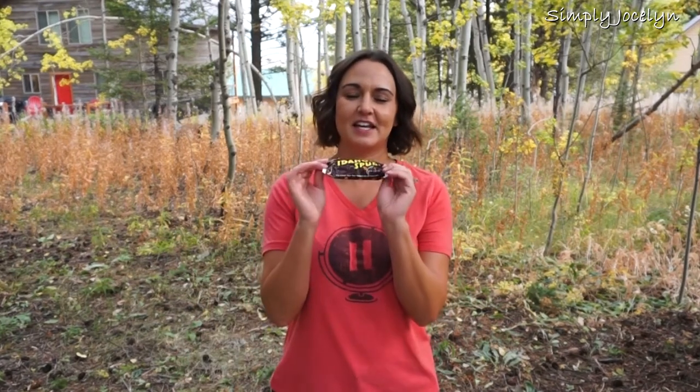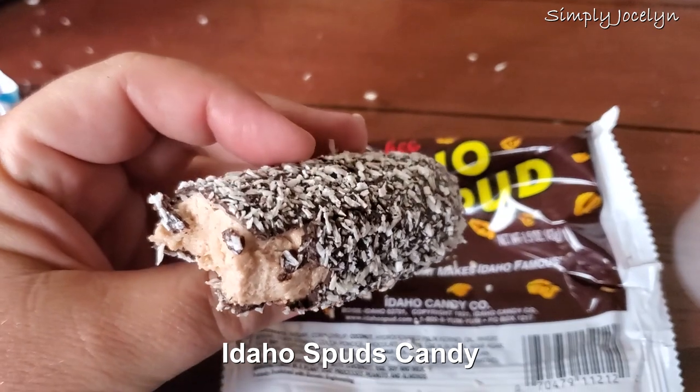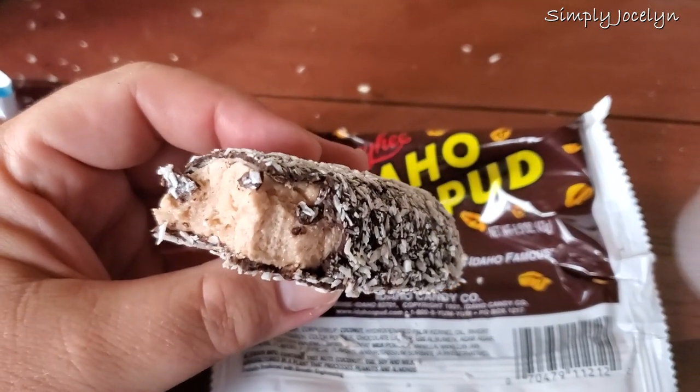They also have these wonderful little treats called Idaho Spuds. It's like some marshmallow with chocolate and coconut on it, but it looks like an actual potato, and they're really tasty. The kids love them, I love them. Try finding one of these when you're in Idaho.